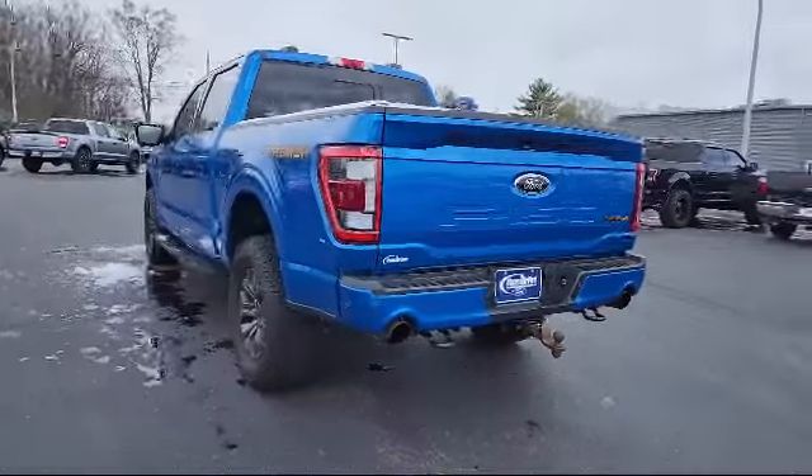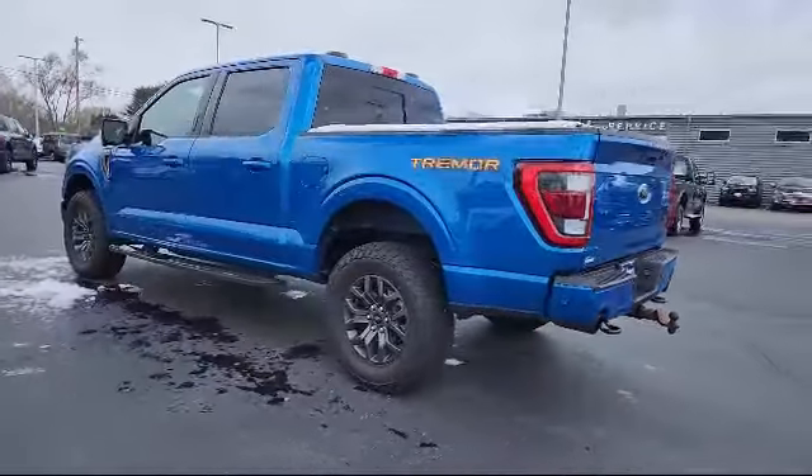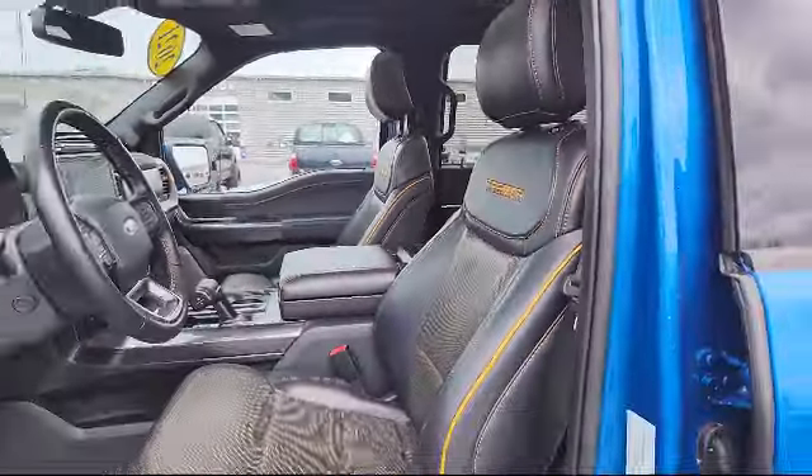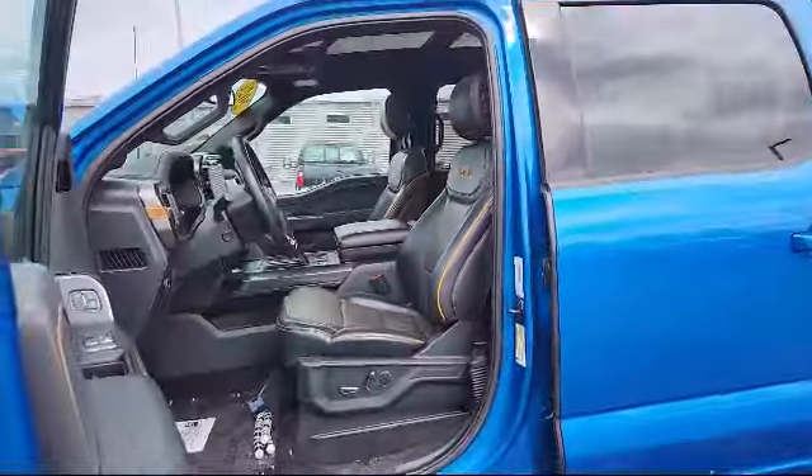Bang & Olufsen Premium Audio, Sync Communication System, Power Tailgate, Intelligent Access with Push-Button Start, and has less than 35,000 miles on the odometer.